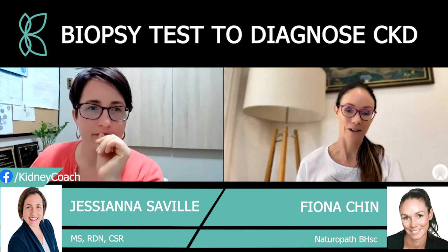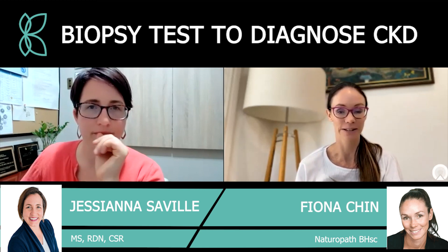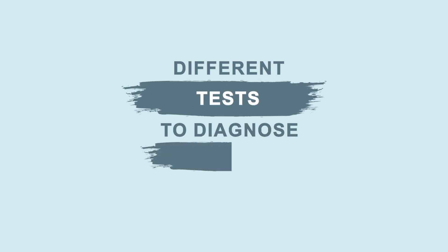Hi everybody and welcome to the Kidney Coach YouTube channel. I'm naturopathic Dr. Fiona Chin, co-founder of Kidney Coach and Chigenesis, and I'm joined again today by the amazing Jessianna Saville, who is the founder and primary practitioner at Kidney Nutritional Institute. I'm going to hand it straight across to you — let's get into it and talk all things diagnostic tests when it comes to chronic kidney disease.